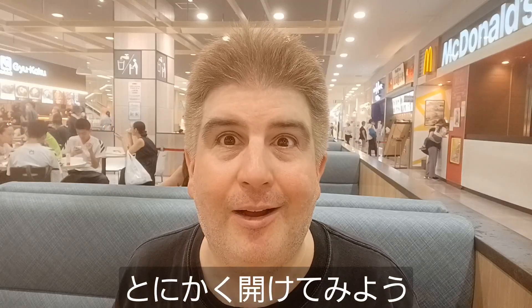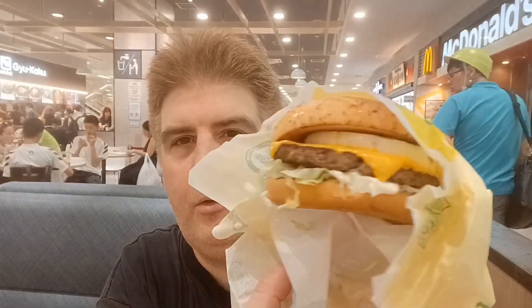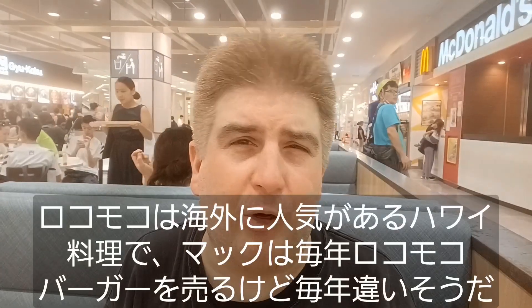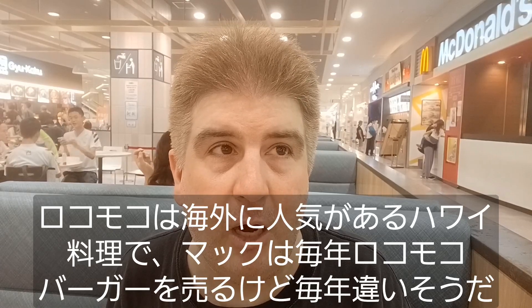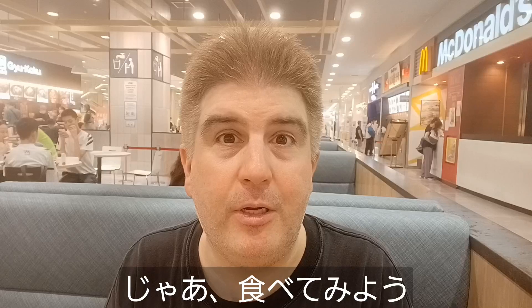Anyway, let's go ahead and open it up and see what I got. Let's start with the burger here. As you can see — we've got cheese, lettuce, egg, sauce — loco moco burger. It's a common Hawaiian kind of a thing, loco moco. And McDonald's tends to do a new loco moco burger every year, and from what I can tell, they're not always the same every year. So let's go ahead and give that a try.